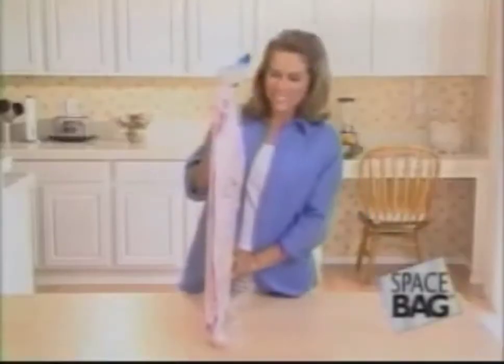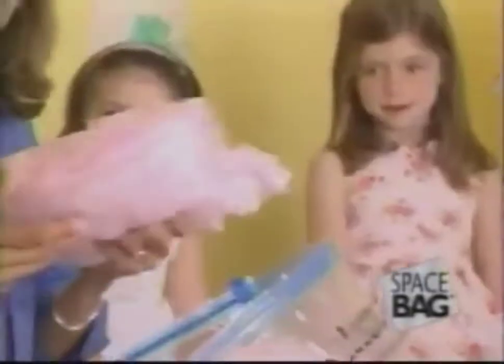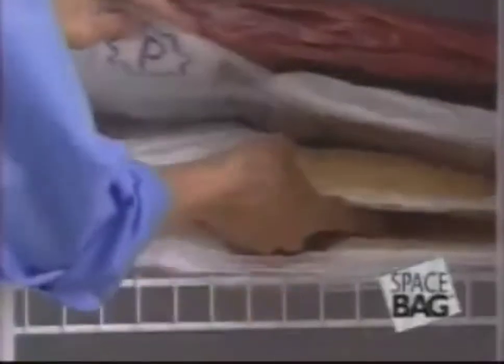Look how my kid's bedding stays compressed and protected. And later when you need it, everything comes right back to life, as fresh and clean as the day you put it in. They're see-through, so storing and finding things has never been easier.